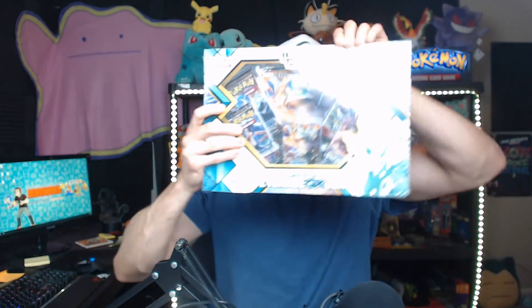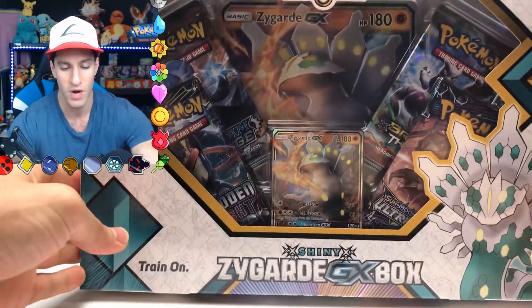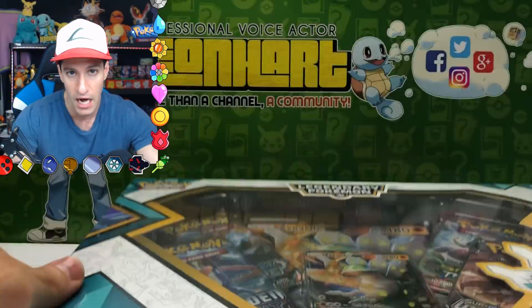Ladies and gentlemen, welcome to Lean Heart. We're more than a channel — we are a community, HeartSquad. Today is the official release date of this shiny Zygarde GX box, with a never-before-seen promo on the inside, and that is what I will be opening up today for y'all.